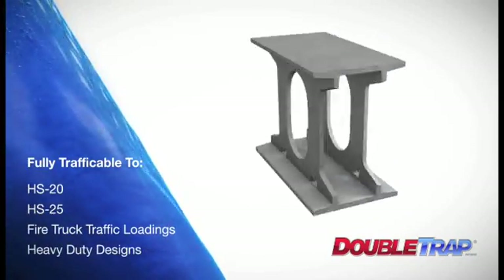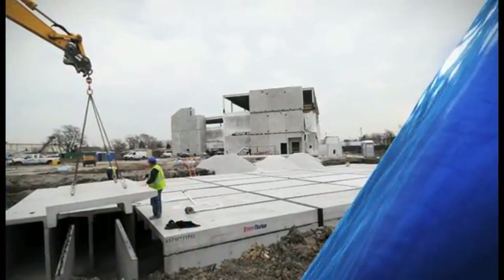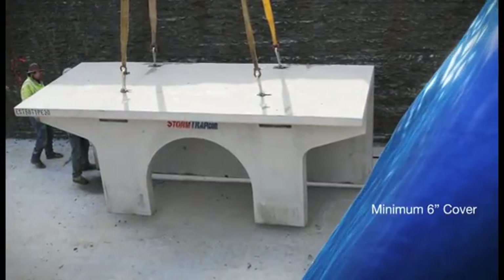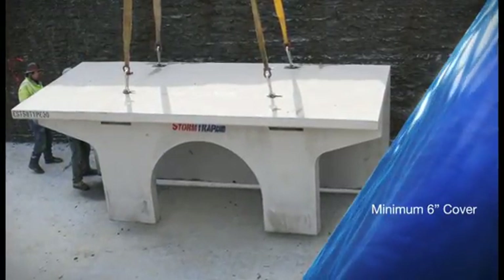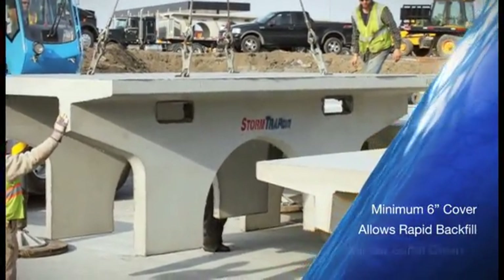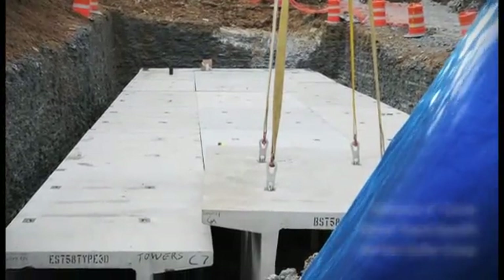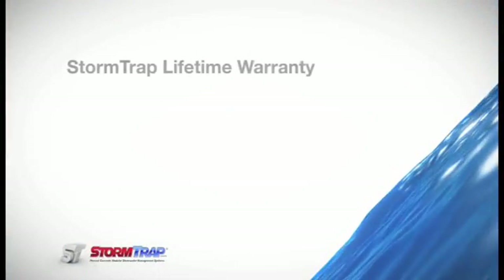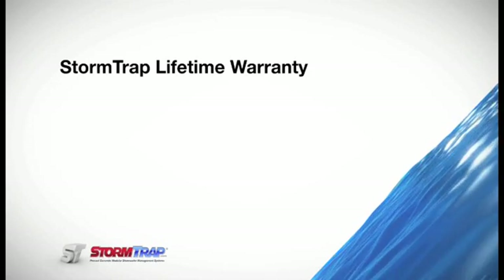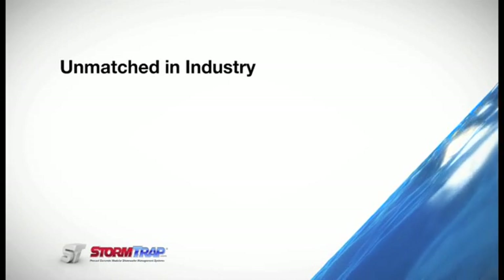Heavy-duty designs are also available. As an additional time and cost savings, Stormtrap can be installed with a minimum 6-inch cover. The system will not deflect during construction loading, and it will allow for rapid backfill. It also will not suffer creep, which contractors experience with some lightweight systems. Backed by the Stormtrap unmatched lifetime warranty, our 100% structurally independent design provides peace of mind for engineers, owners, and developers.